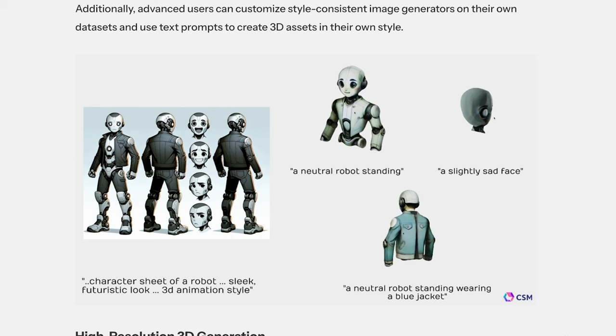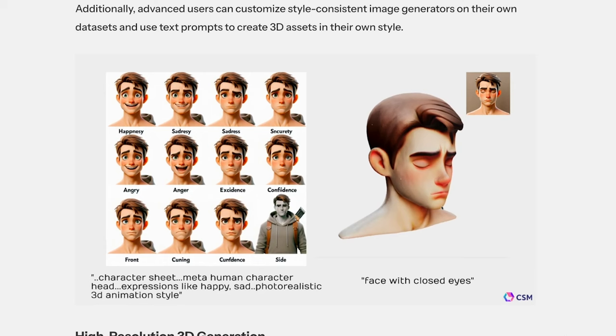Looks pretty cool. And they also previewed a way to produce consistent characters, something that everyone is eager to see improved in generative AI across the board. So that'll be interesting.